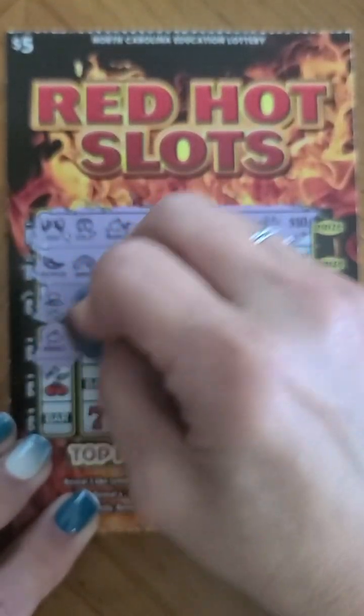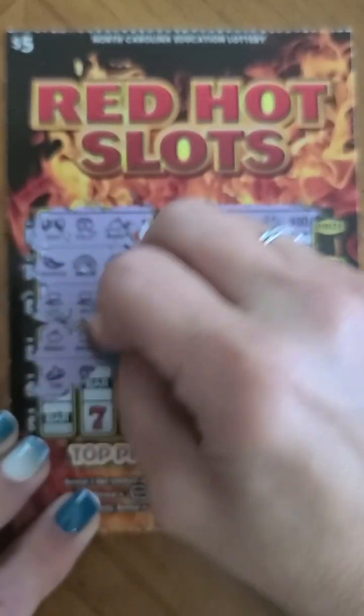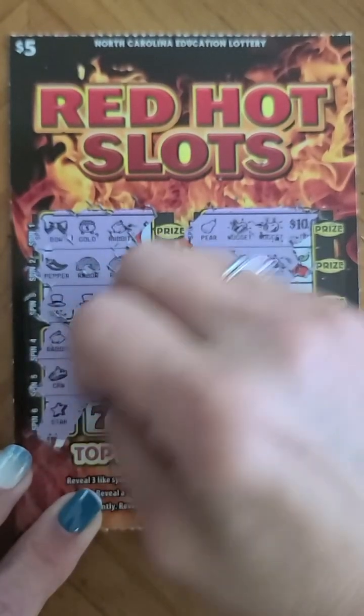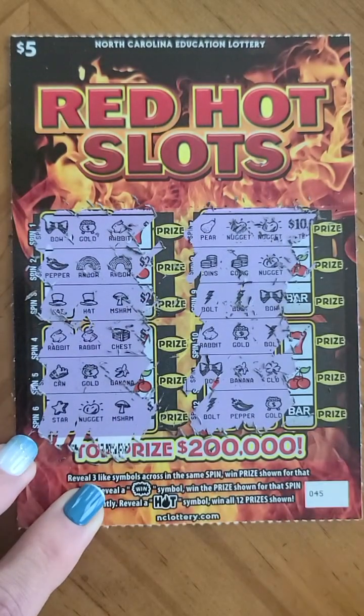Three more chances — rabbit, rabbit, chest. Crown, gold, banana. Last chance: star, nugget, mushroom — no winner on this ticket.